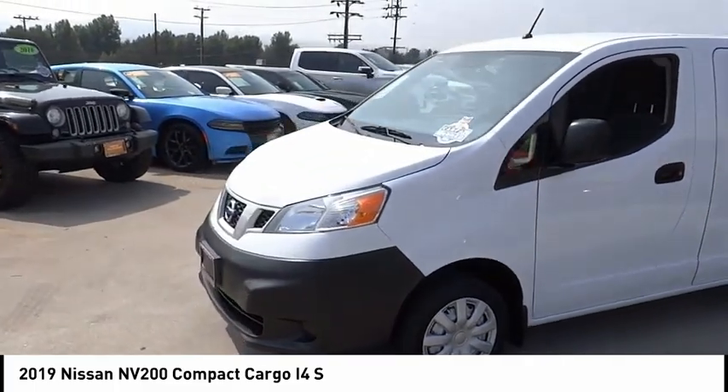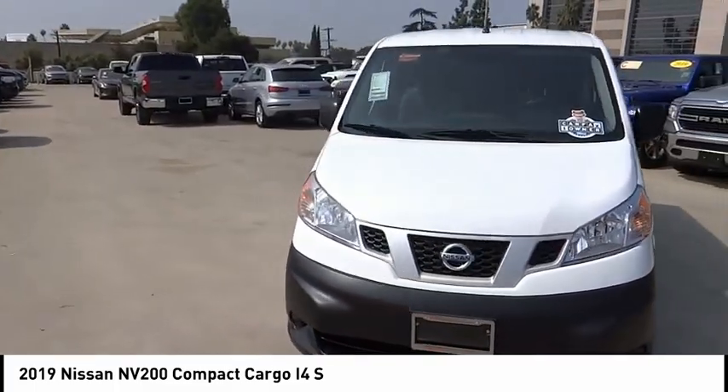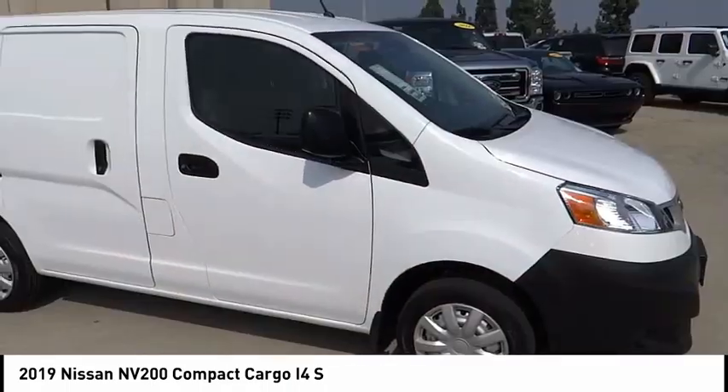This vehicle has less than 3,000 miles. Here are some of this vehicle's great options: electronic stability control, brake assist, traction control, front wheel independent suspension.